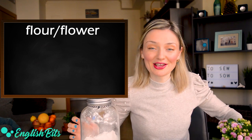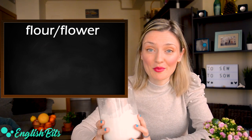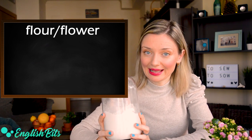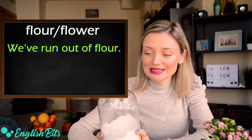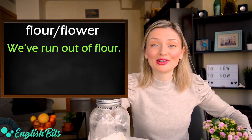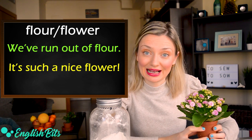Number five: flour and flower. The first flour is something we need, for example, if we want to make a cake. For example: we've run out of flour, we need to buy some. And the other flower is the plant. For example: it's such a nice flower.